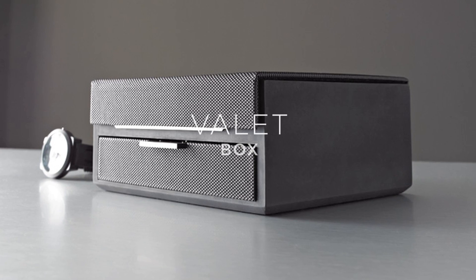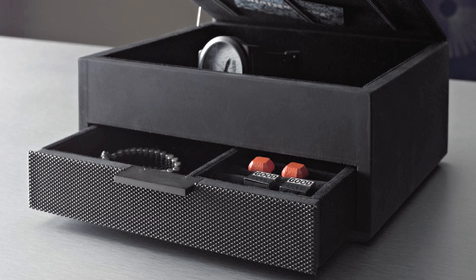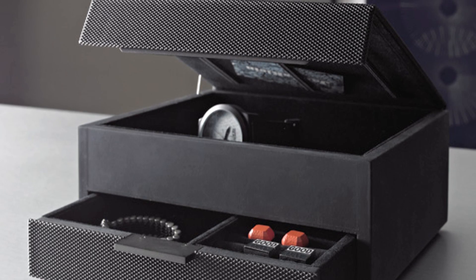The lidded valet box is sleek and compact when closed but has ample room for accessories. It has multiple compartments and elastic bands to keep currency, cards, and receipts in place.